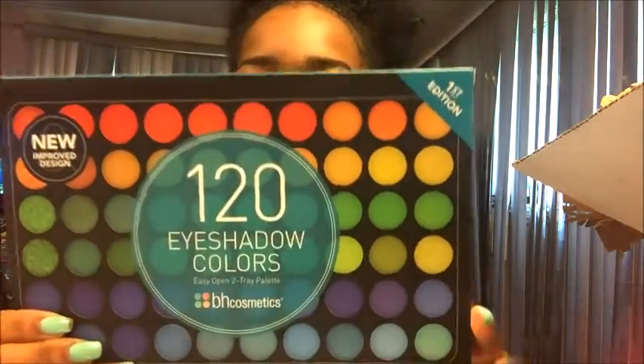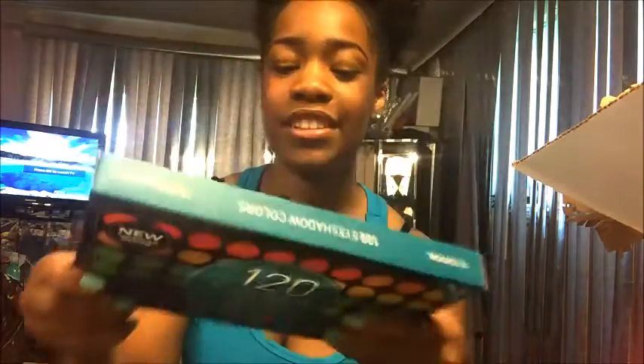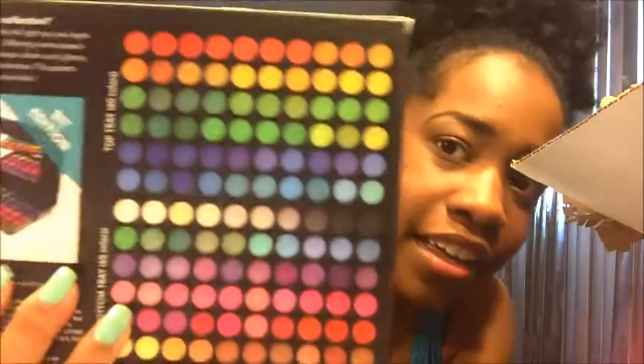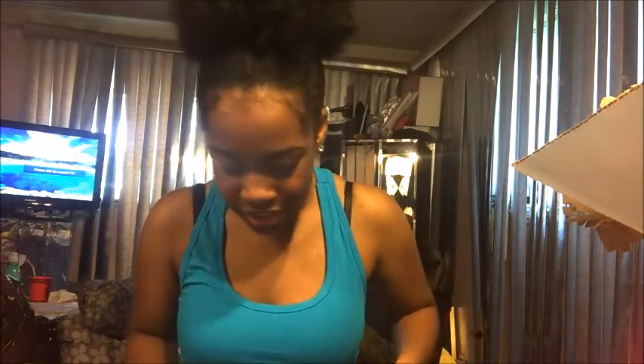The first thing I got was the 120 tiny eyeshadow color palette and it looks like this. I am so excited to use this — these are all the colors on the back. It says new and approved design and this is the first edition. I'm just gonna open it.